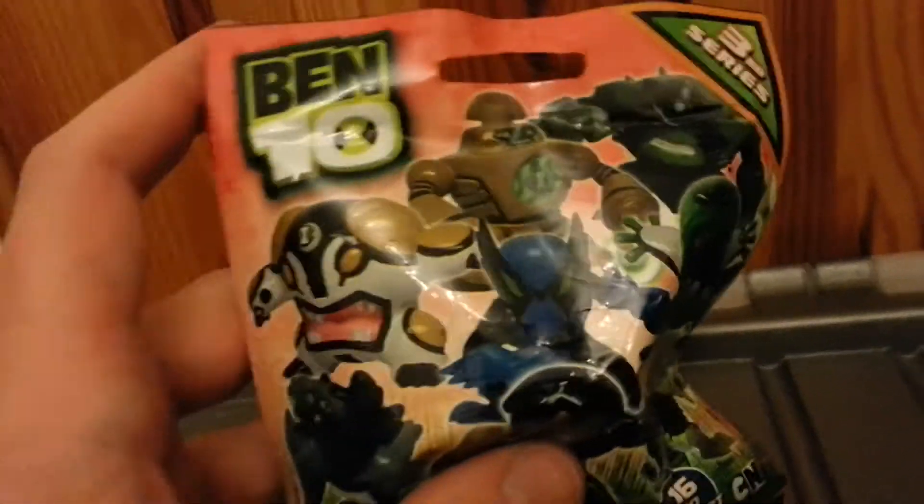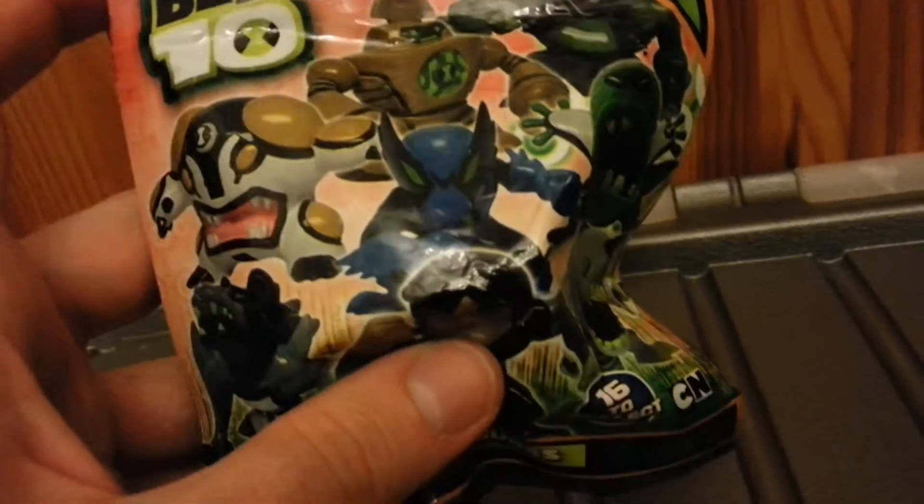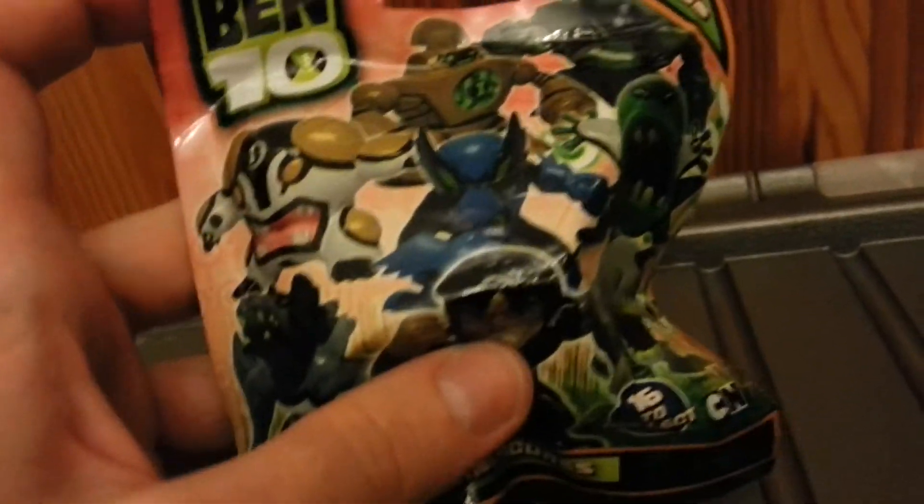I shall use the world's bluntest scissors to cut this open, so bear with me because I'm doing this one-handed — I may lose a finger or something along the line. Right, are we ready for the big reveal?